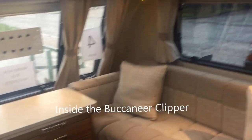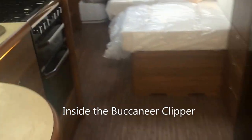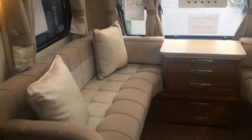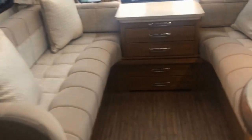So we walk into the Buccaneer Clipper. As you can see, panning around the whole of the caravan, it is very spacious with it being eight foot wide. Going around to the front seating area.